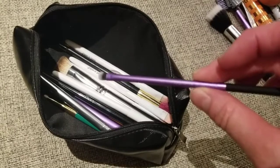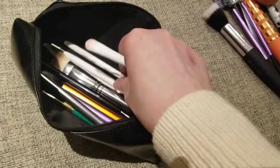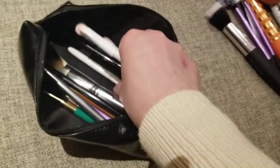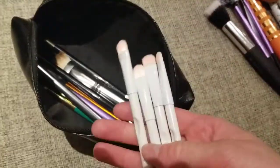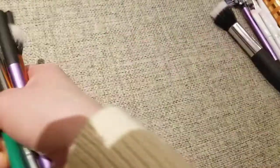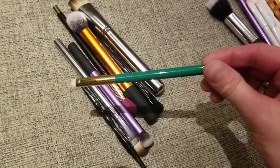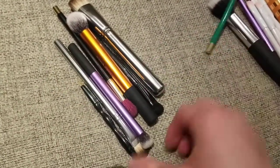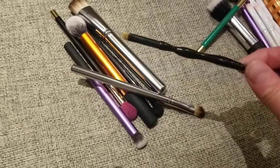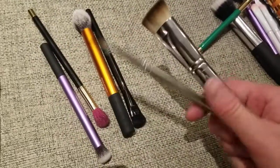There's a small detail brush from Real Techniques as well, and a few eyeshadow brushes from Wet n Wild — they're all the same, just Wet n Wild. That's their old packaging. This is the brow brush — it's a set I found at Marshalls.